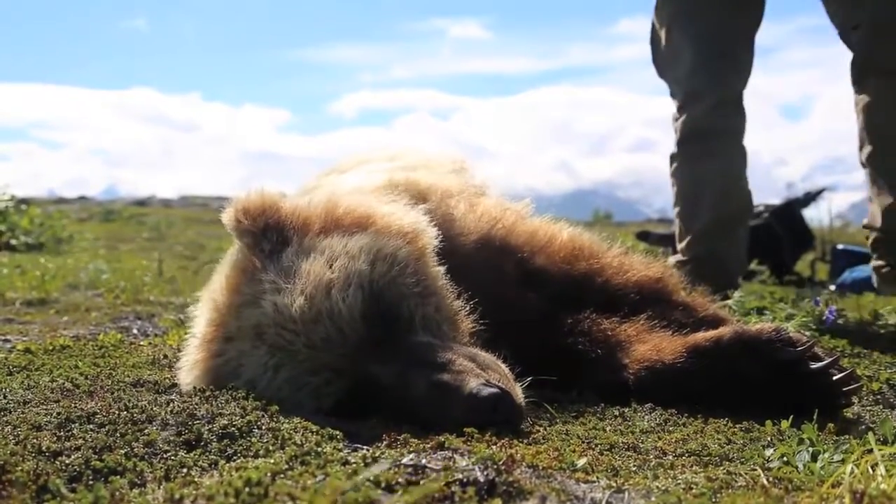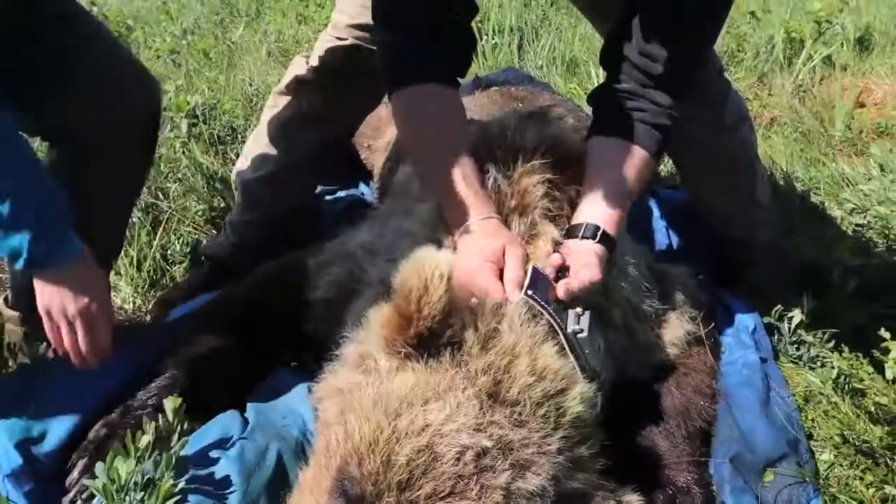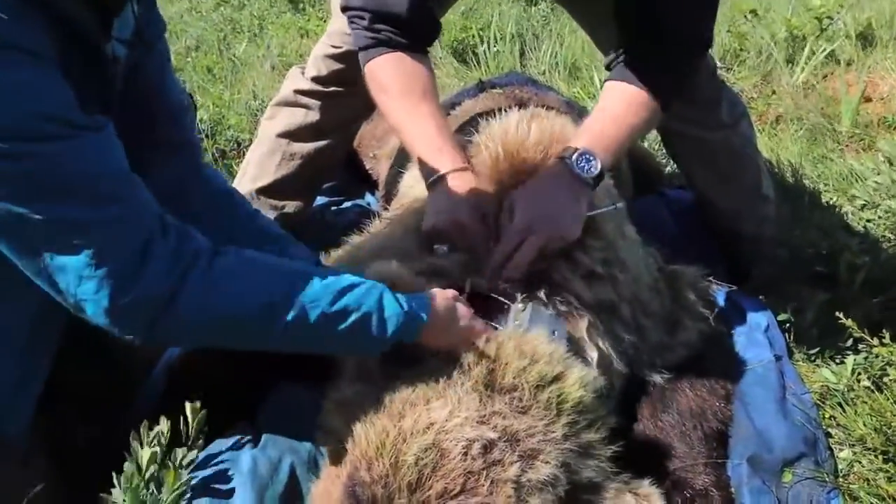We handle the bears in the spring, the summer, and the fall. We deploy the collar in the spring and pull it in the fall, so they'll be in the study for one year. There'll be a different set of bears each year for a total of a three-year study.